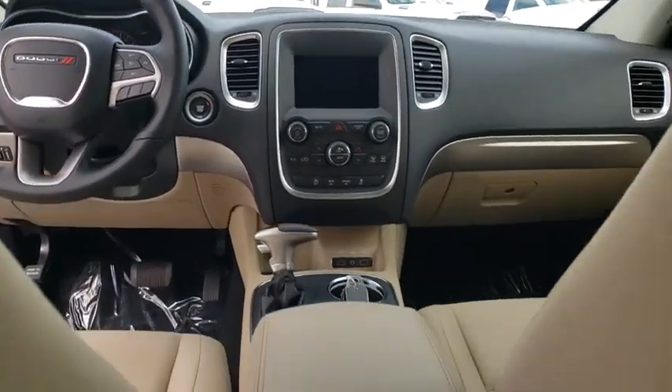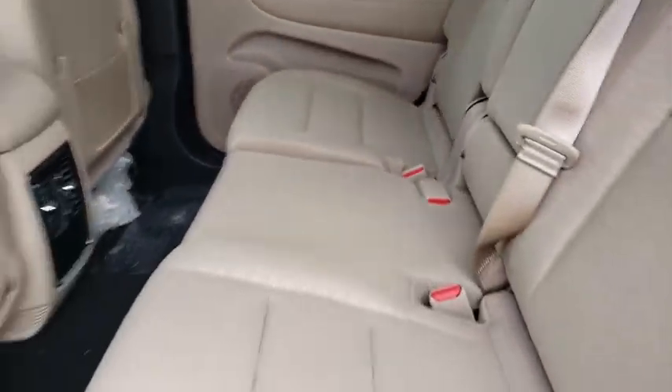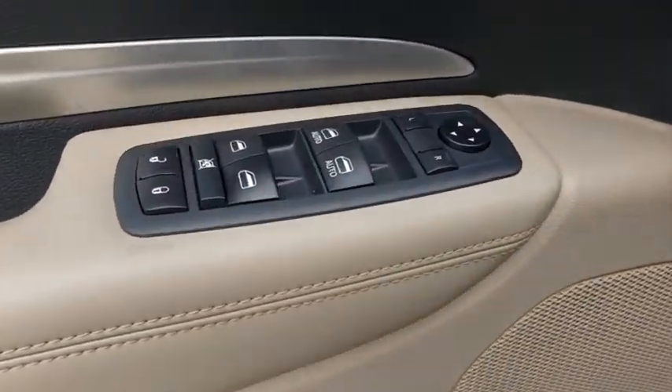Aluminum wheels, floor mats, cruise control, auto-dimming rear-view mirror, keyless start, four-wheel disc brakes, rear defrost, AM-FM stereo radio, climate control.